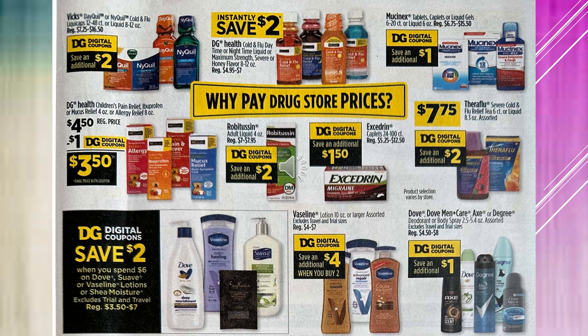There's a $2 digital coupon for NyQuil. You're going to save instantly $2 when you purchase the DG Health Cold and Flu Daytime or Night Time Liquid. There's a $1 digital coupon off of Mucinex, a $1 digital coupon off of DG Health Children's Pain Relief, a $2 digital coupon off of Robitussin, a $1 digital coupon off of Excedrin, and $2 off of Theraflu with a digital coupon. You're going to save an additional $4 when you buy two Vaseline lotions. Save an additional $1 with a digital coupon on Dove. And you're going to save $2 with a digital coupon when you spend $6 on Dove, Suave, or Vaseline lotions or Shea Moisture.